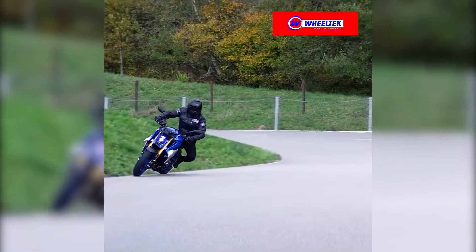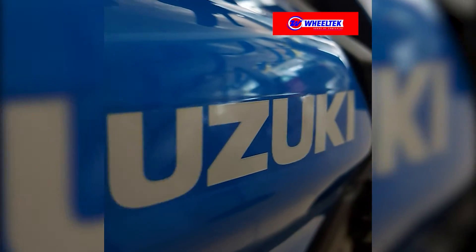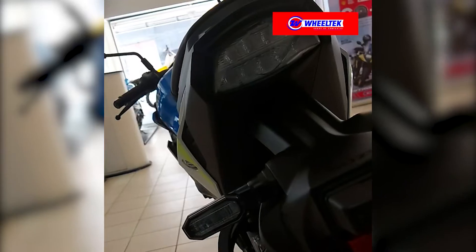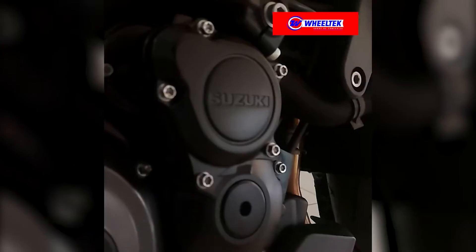The all-new Suzuki GSX-S1000 2021: the beauty of naked aggression, born of race-winning, track-proven DNA and raised on the street. The honed physique of the new GSX-S1000 morphs into an even tighter and more striking package.